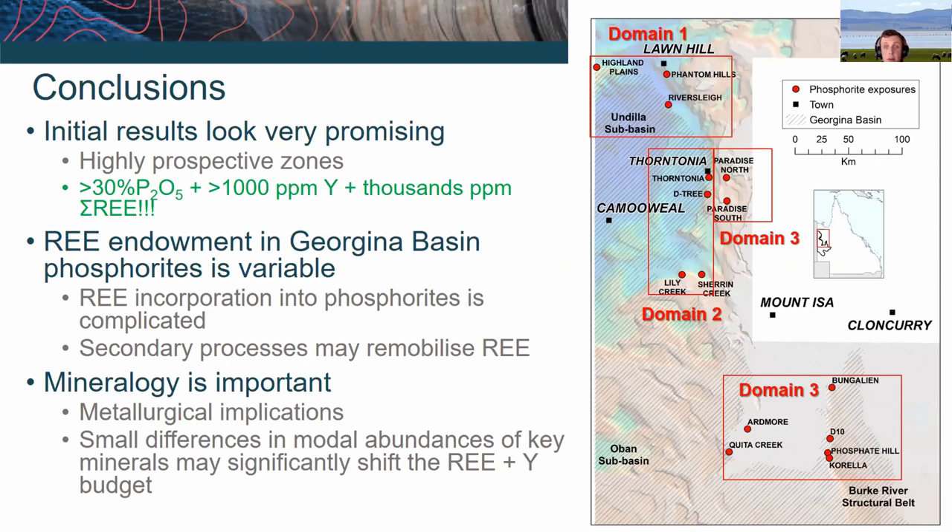So on that note I'll finish up. The initial results are very promising. If you are an explorer drilling a hole and trying to get to basement as quickly as possible, if you happen to intercept some grey-white stuff amongst cherts and siltstones, you might want to send it away for analysis or at least run a pXRF over it, because we're seeing some really exciting enrichment of both the rare earths and yttrium. In terms of endowment on the deposit scale, one thing that will be very important — and Michael mentioned it too — is the mineralogy. This is important both for metallurgical implications of extraction and because small modal abundance differences of certain minerals could really change the rare earth element budget of these rocks.